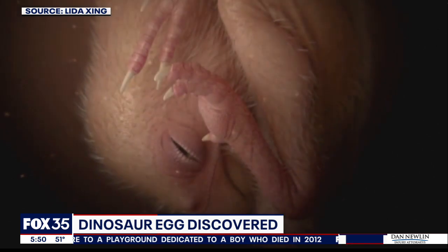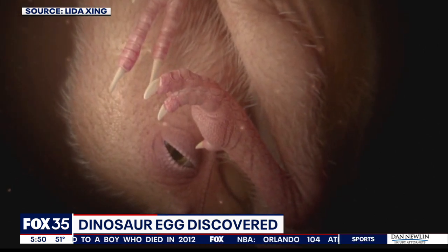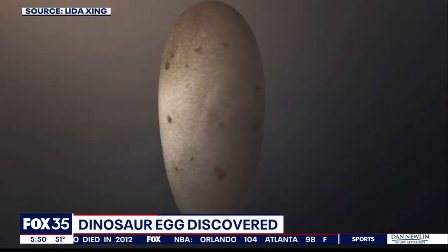The discovery is getting a lot of buzz on social media. People say it reminds them of Jurassic Park, a movie that featured genetically engineered dinosaur clones — but these scientists are not trying to make that a reality.